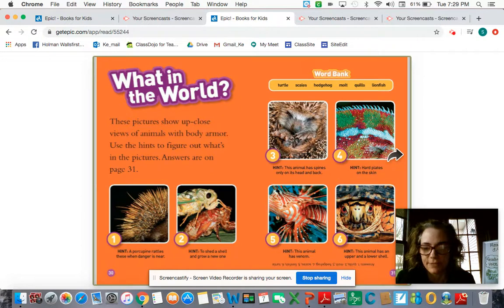All right, I'll give you a minute to look at that. Thanks for listening today. I hope you enjoyed this nonfiction book on animal armor. There are animals all around us, and it's important to think about these animals and how they keep themselves safe. Have a great day.